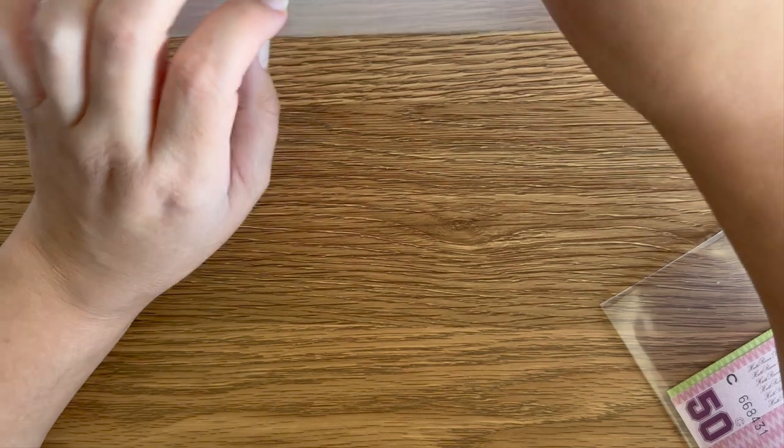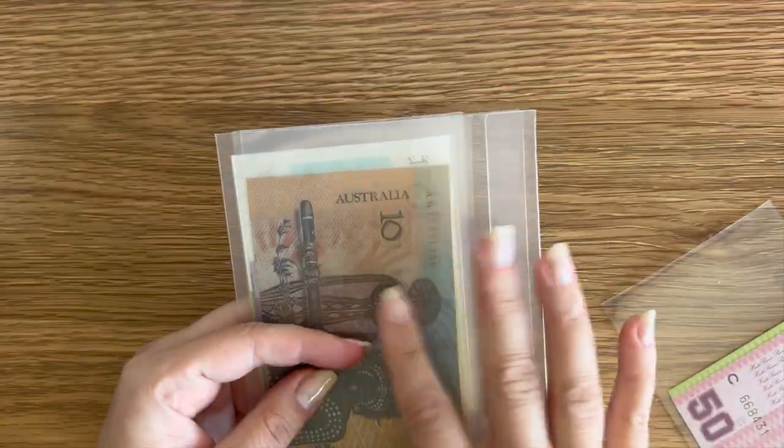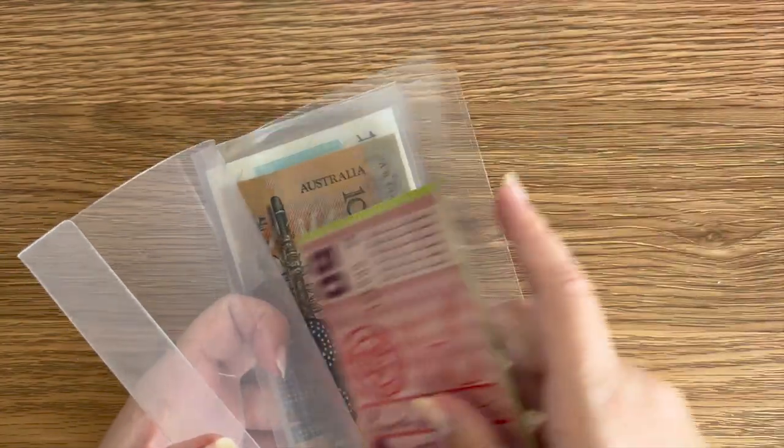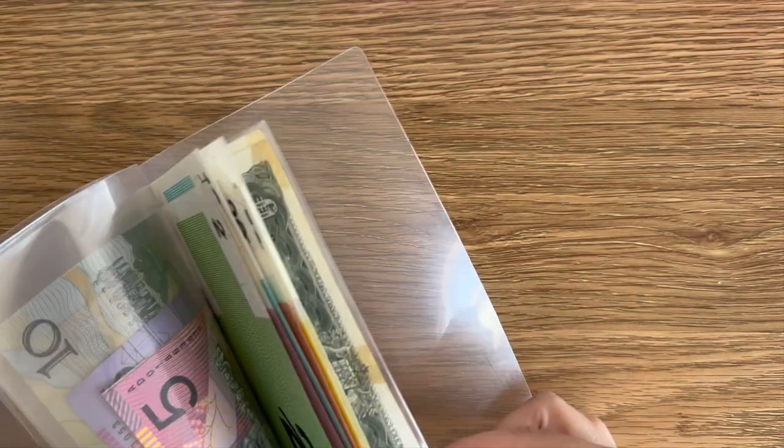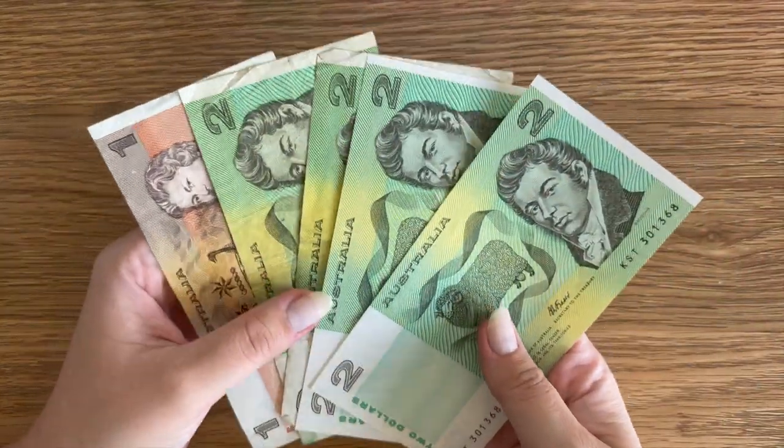Let me just show you, this is how I keep them. I'm at the front here of just my Australian ones. I'm going to probably put them in here where I've got a mix of all different banknotes — all my old ones and the novelty ones from the bank. So I'll probably keep them in this part of my collection.